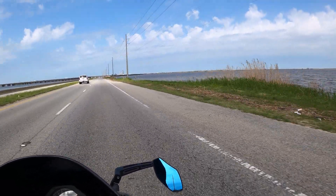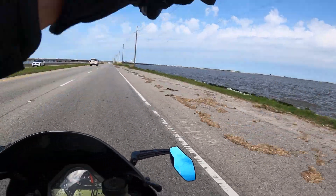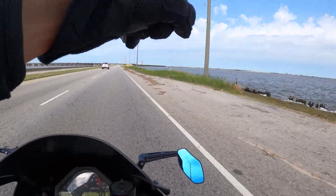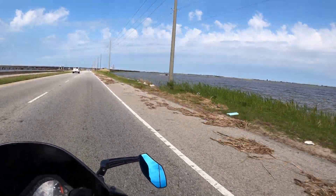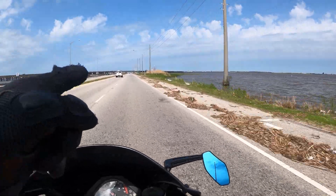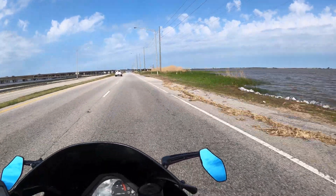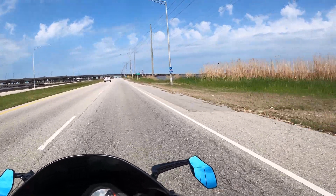It's a pretty decent view right here. I don't know if you can make it out on the video, but back that way to the northwest is the Africatown Bridge that we're headed towards. Those buildings sticking up right in front of us — that's Mobile, Alabama. Downtown Mobile.